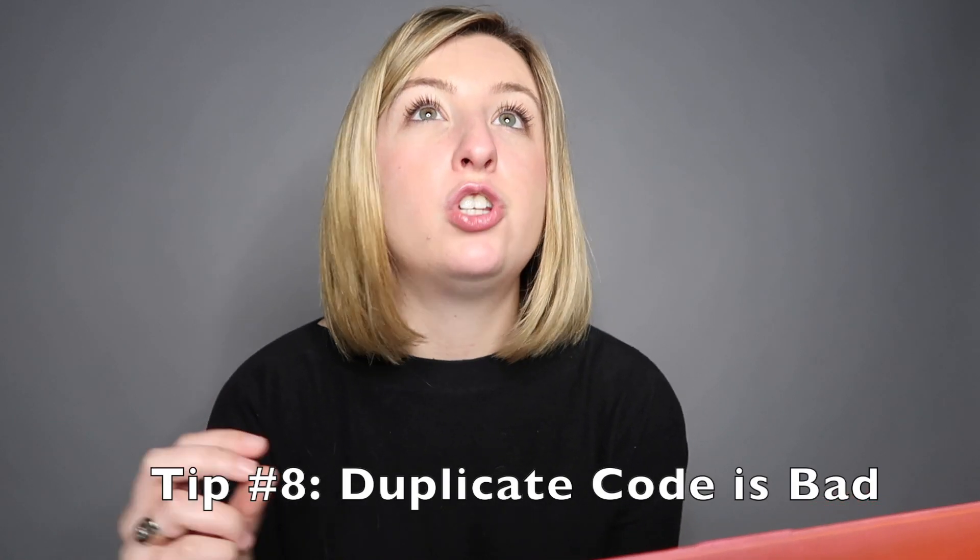Tip eight: duplicating code is wrong. If you have two separate areas of your code doing the exact same thing — like averaging and summing numbers in two places — combine them. Create one function or method that brings them together so each instance can just call that central method. If you have more than two to three lines of code that are exactly the same, put it in a function. It will make your life so much easier later on, and it's good practice for both beginner and advanced programmers.